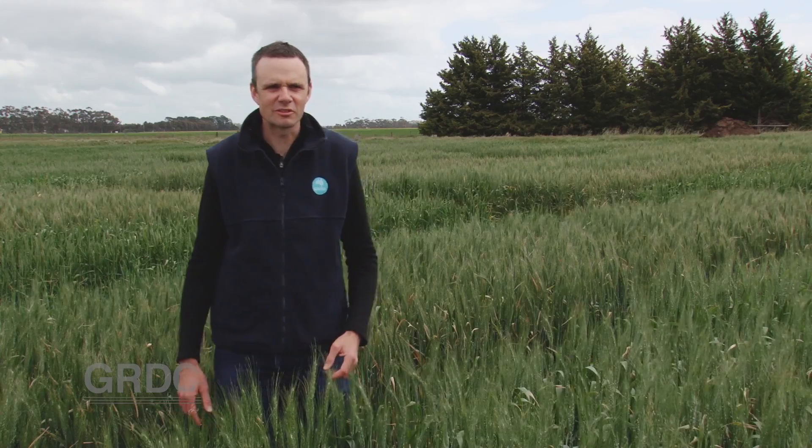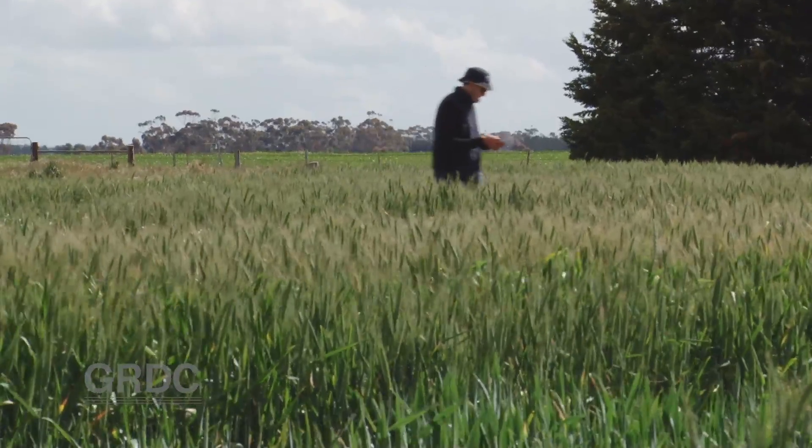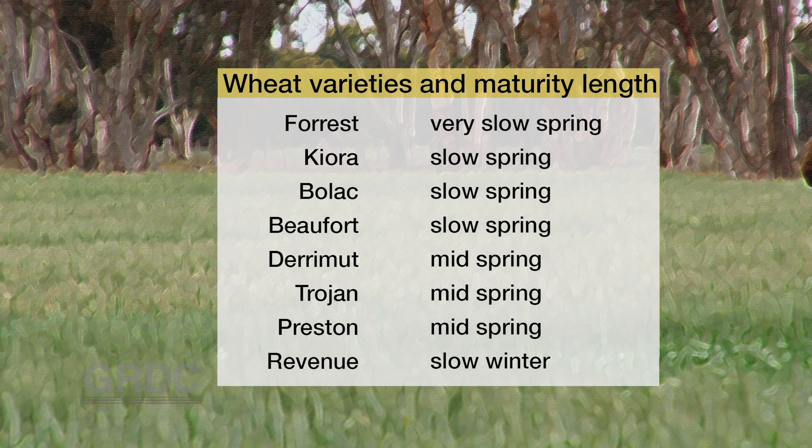That's what this trial is designed to demonstrate. This Southern Farming Systems trial site at Westmere is the testing ground for sowing strategies using varieties commonly grown in this region. All of the trialled varieties were sown three times: on the 24th of April, 15th of May, and the 5th of June. It's a high rainfall zone but only 250 millimetres was recorded during the growing season.